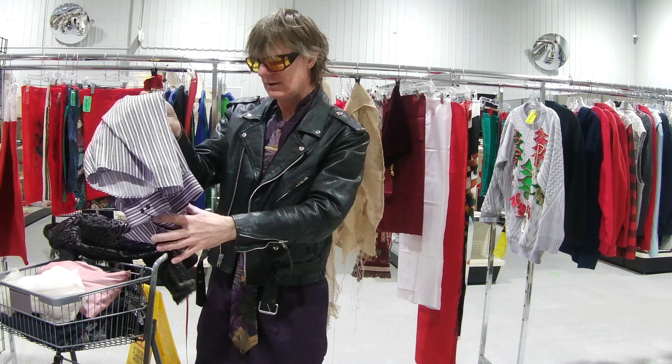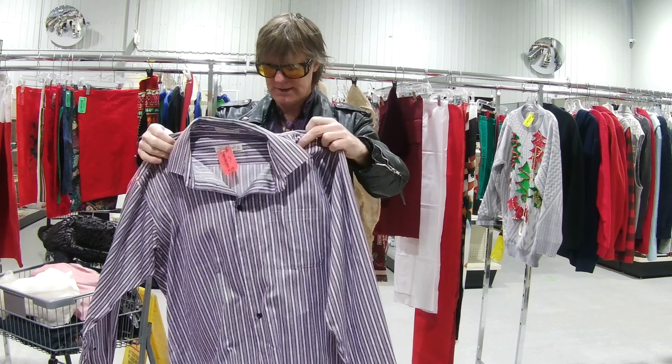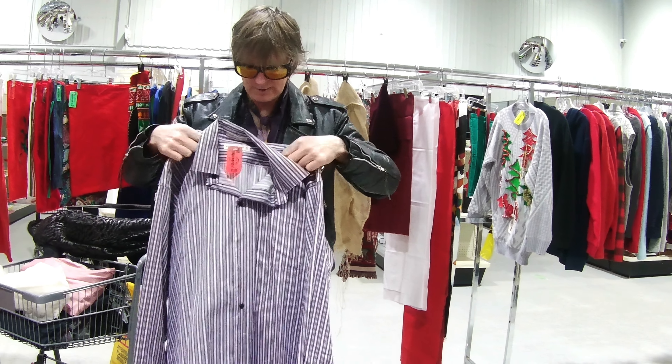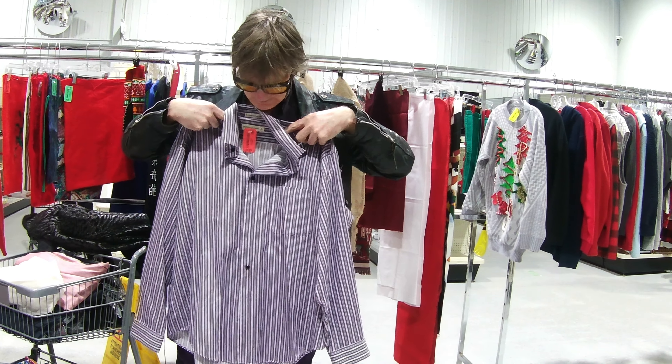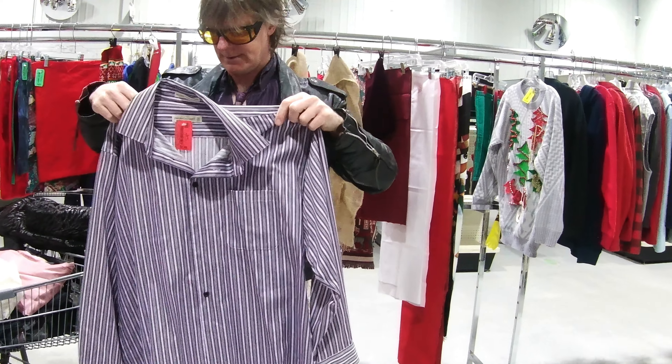Now, this one here is for you, I think. Oh, I like the stripes. Yes. And I like the color. Very nice. I think so — I think it looks really nice and huge.